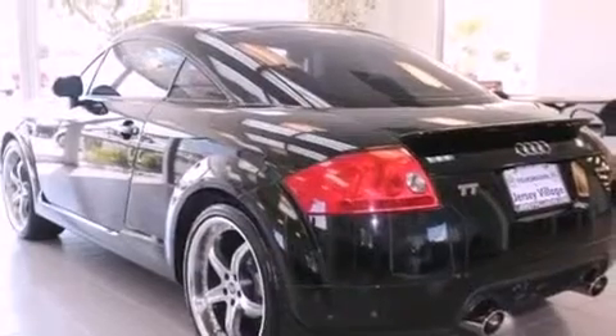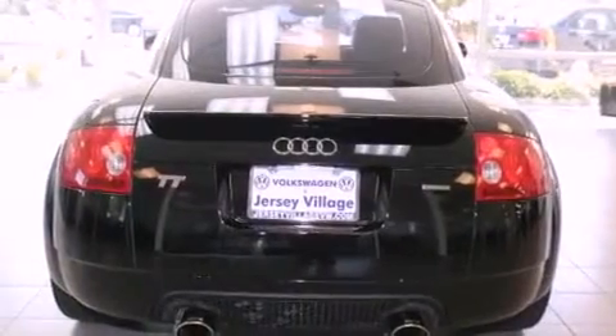Additional features include a passenger side vanity mirror, a security system, traction control, and a rear window defroster. This vehicle has fewer than 58,000 miles on the odometer.